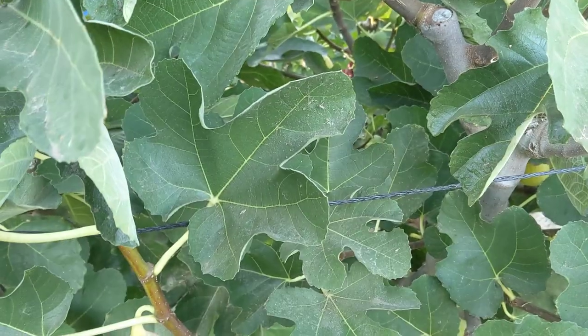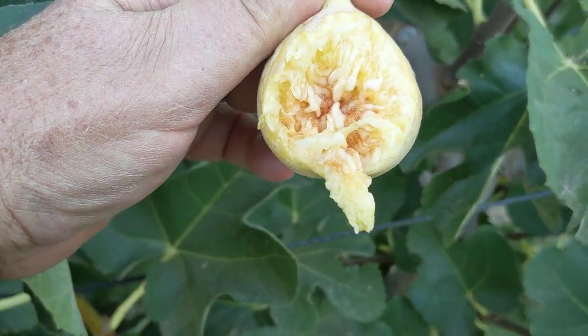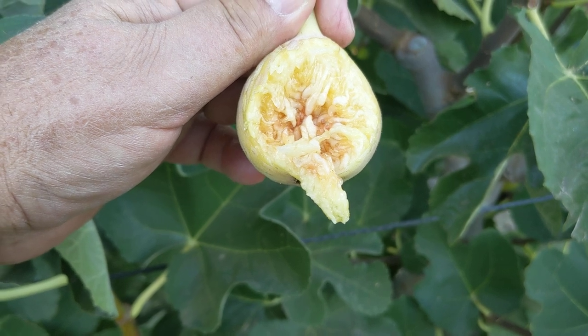So this is what they're looking like for me now. I'll go ahead and take a bite. It's a nice, sweet fig. This is my yellow long neck.